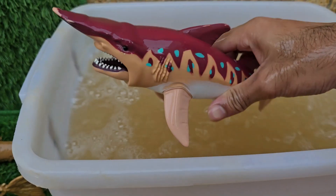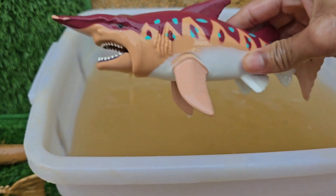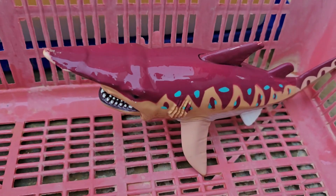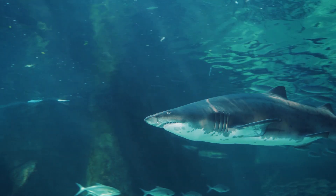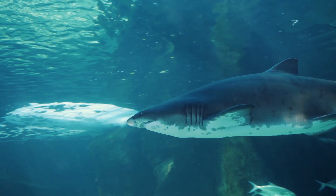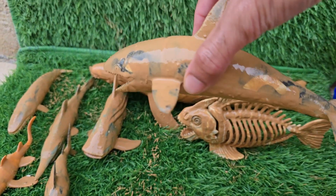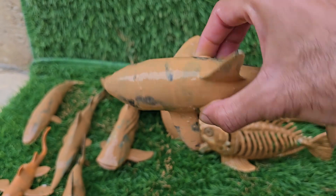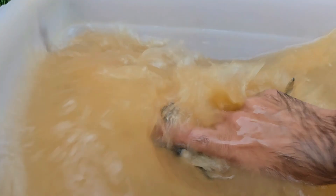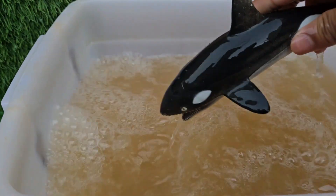Sharks play a critical role as apex predators in maintaining the health of ocean ecosystems. Orcas have a truly global distribution and are the most widespread marine mammal after humans. Orcas are apex predators, meaning they are at the very top of the food chain and have no natural predators.